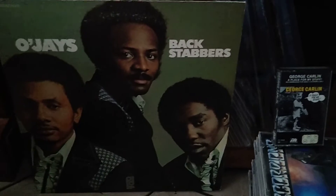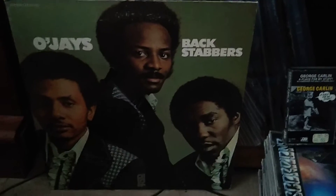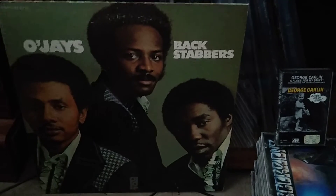The O'Jays — Back Stabbers. I paid five dollars but the local record store had it for eight. This record looks really clean and minty. We're gonna go through the 45s now — there's 20 of them. I tested them on a little cheapy portable turntable and they played great. I had to clean some of them.